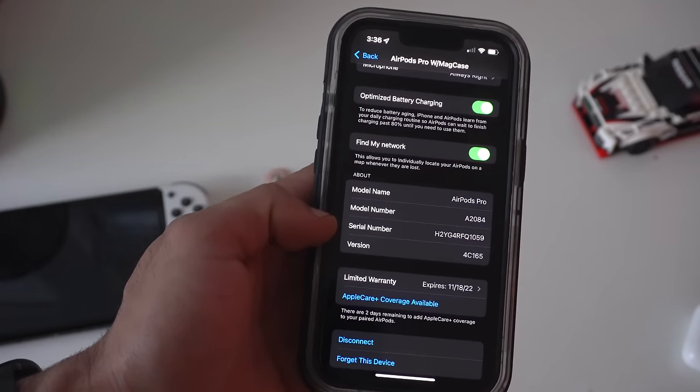In addition to that, you could actually switch between transparency mode and the other modes right off your wrist. On the Apple TV, you could actually connect these AirPods as well, and you could still utilize the audio sharing feature there too.